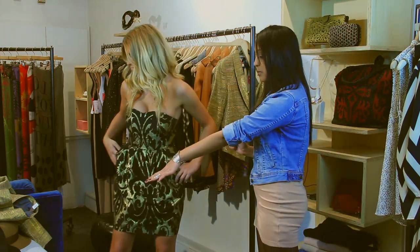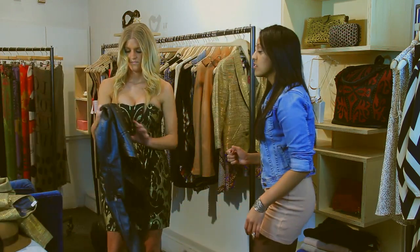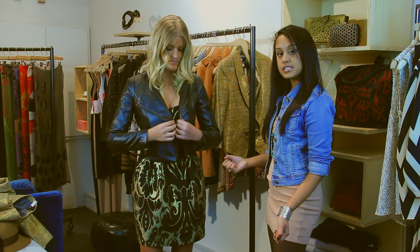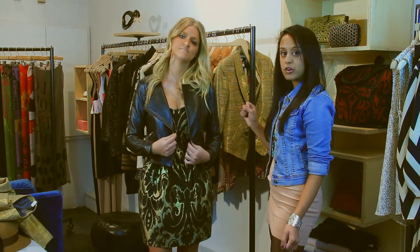First we're going to start with a simple black leather jacket. In this look you're still staying fashionable and keeping up with the look of the dress, but you're a little bit more modest and you also look a little bit more formal.